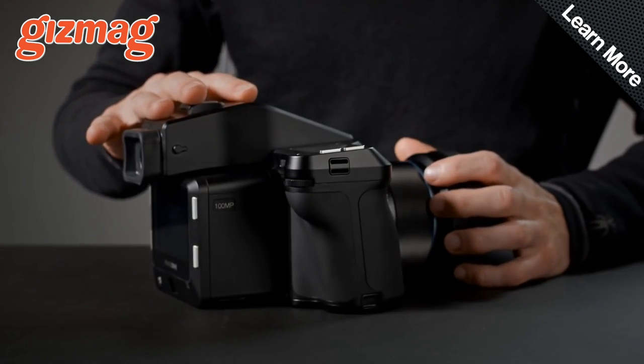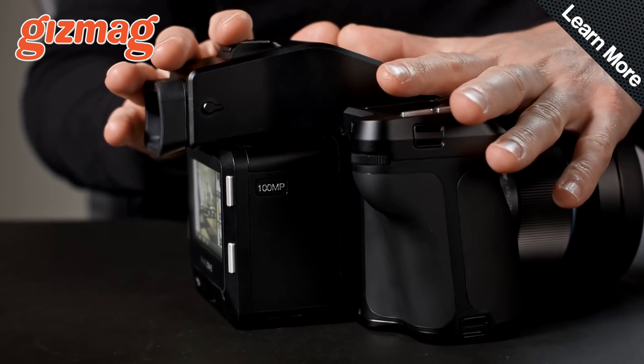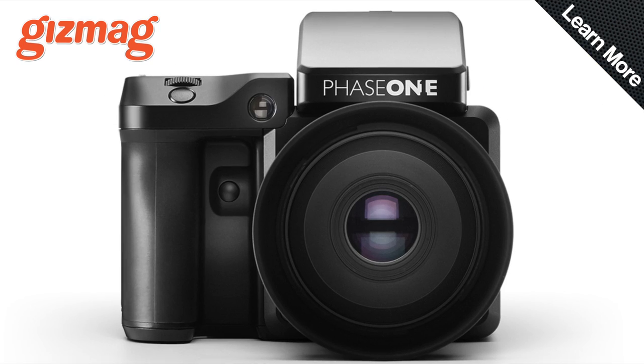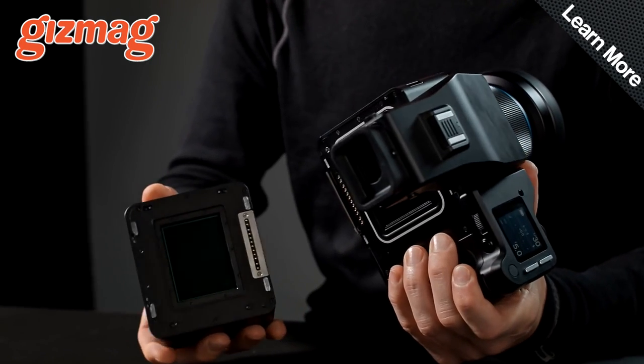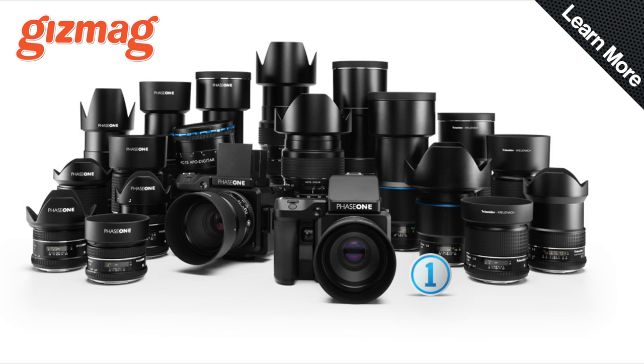Photographers, start your drooling. There's a new big daddy in the medium format world and it looks absolutely stunning. Phase One has teamed up with Sony to produce the XF 100-megapixel digital camera system and the IQ3 sensor, which covers the full frame of a medium format lens and gives you 16-bit colour output.